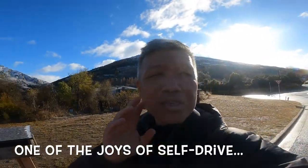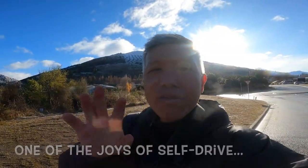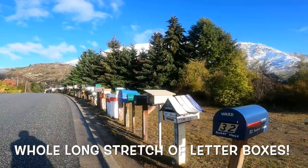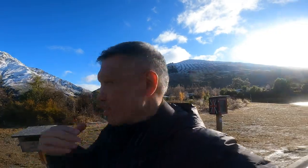One of the things you discover about New Zealand when you self-drive is that they have lovely letter boxes along the way. This street over here at Maple Court really takes the cake. It's got this whole long stretch of letter boxes and there are some really unique ones. Come, let's have a look.